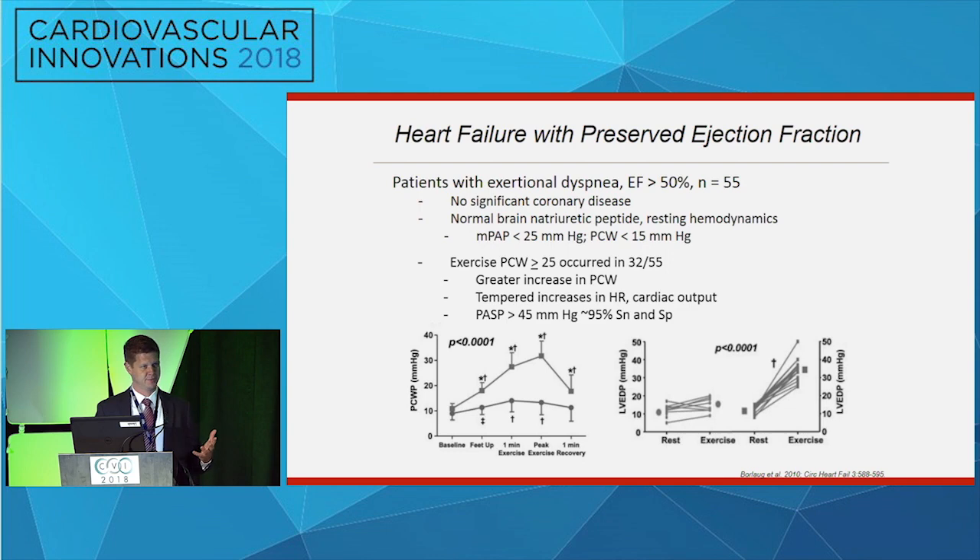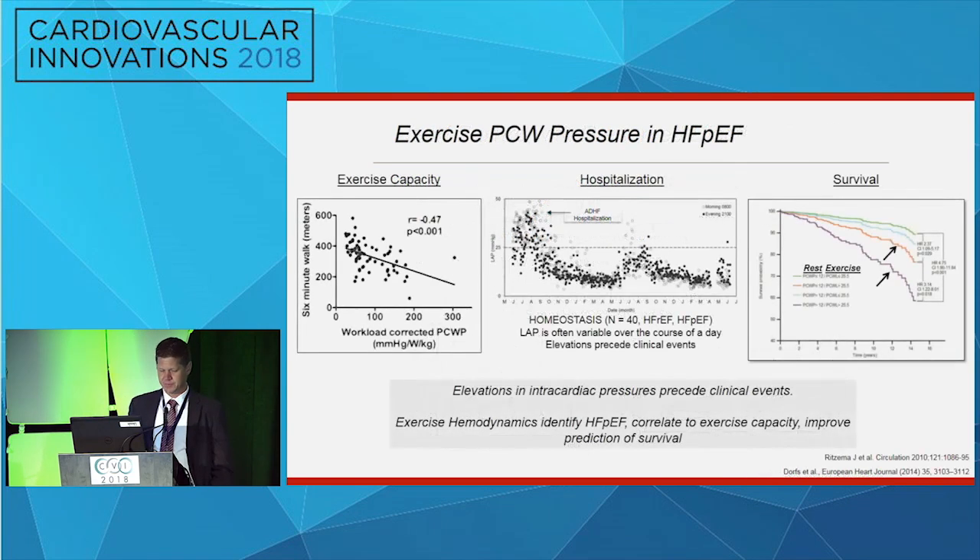A wedge pressure of 15 — top end of normal — can become 35 with exercise. We have a way to diagnose these patients, and exercise hemodynamics have prognostic value. They relate directly to exercise capacity. Elevations in intracardiac pressures precede cardiovascular events, and exercise hemodynamics allow us to better prognosticate from a survival perspective patients with heart failure.